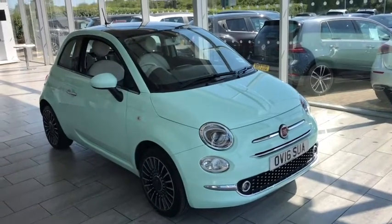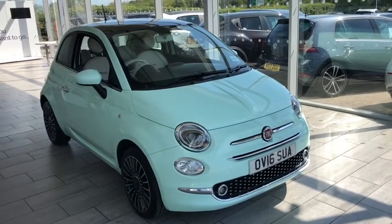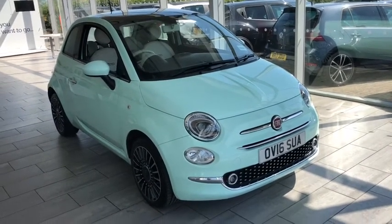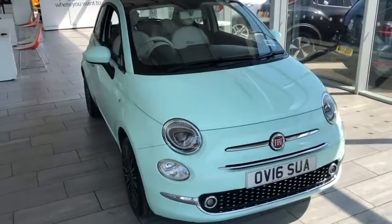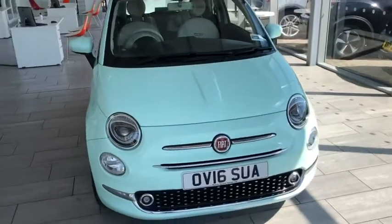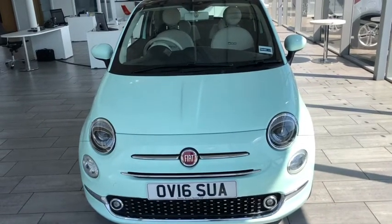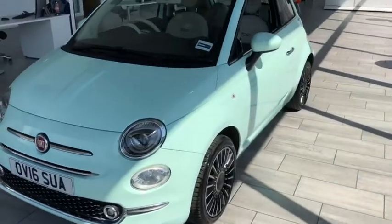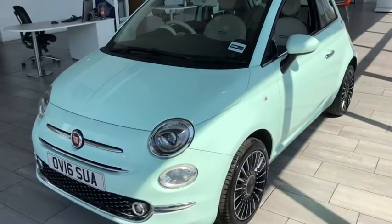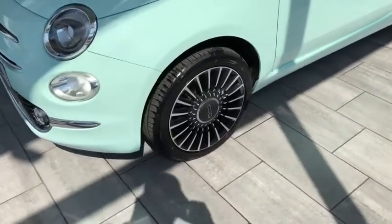Here we have a 2016 Fiat 500 — this is the 1.2 Lounge, which is one of the highest spec models in the range. This 2016 model arrived with us in part exchange in exceptional condition with just 27,800 miles on the clock, finished in this mint color. It looked fantastic and you've got the upgraded alloy wheels with this one.